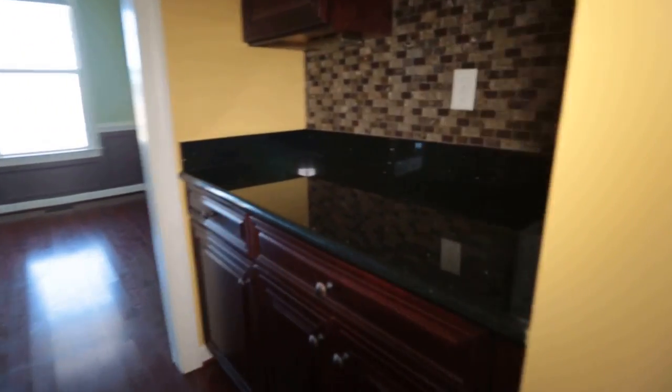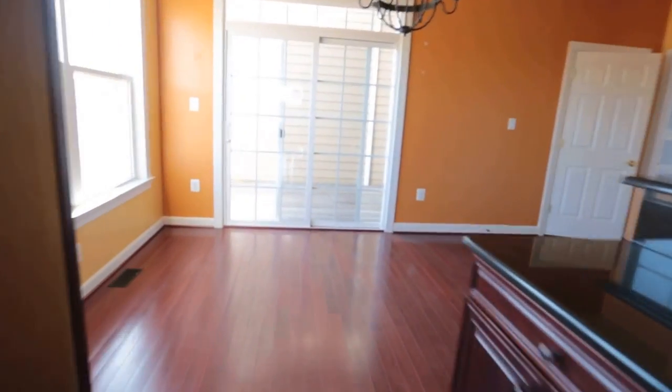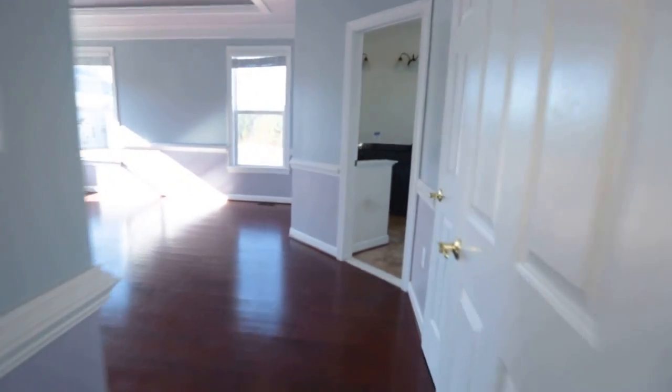We've got a little bar area with a wine rack, perfect for entertaining. I'm going to take you back to the first floor master — I failed to mention that earlier, we do have a first floor master. There's a little tiny deck there, kind of in the nook between the main house and the garage.